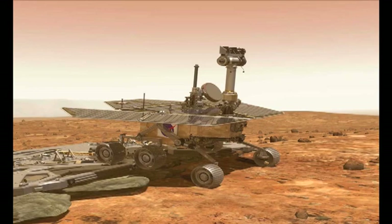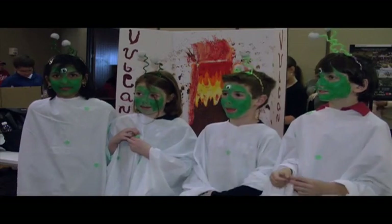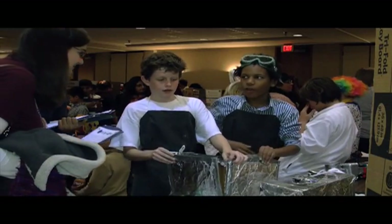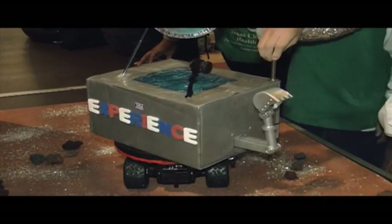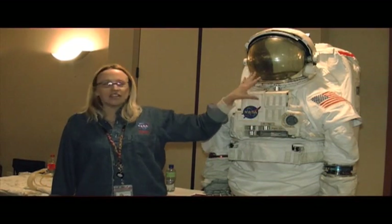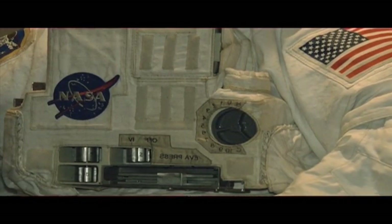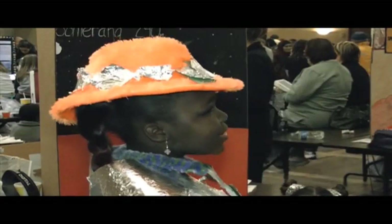NASA has a rover named Spirit and another named Opportunity — indicative of what these kids bring to the competition, and something an experience like this could one day lead to. Get more kids and more parents to realize their kids are college material, and get more kids to realize, hey, I'm college material. At the University of Houston, I'm Shawn Lindsey.